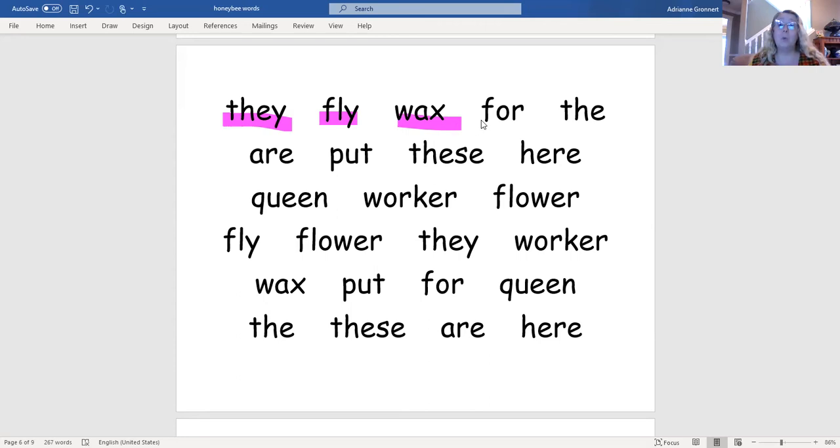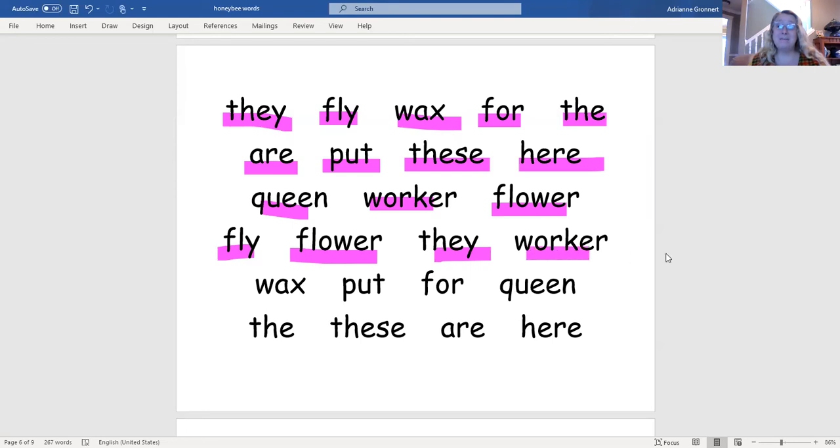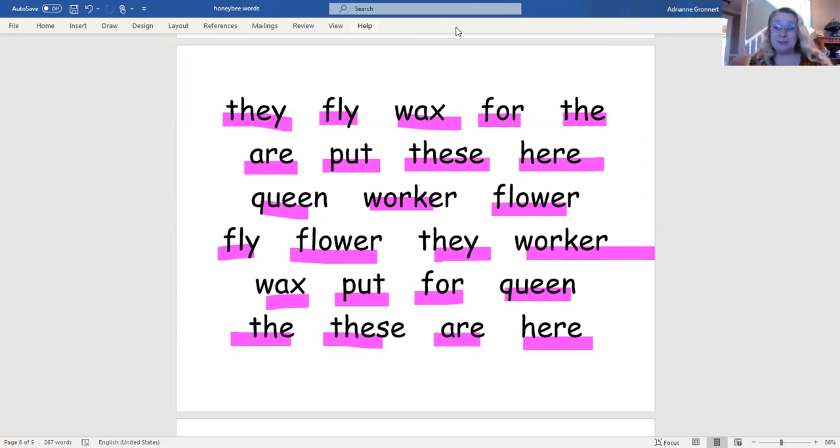Fly. Wax. For. The. Are. Put. These. Here. Queen. Worker. Flower. Fly. Flower. They. Worker. Wax. Put. For. Queen. The. These. Are. Here. Great job reading sight words with me.